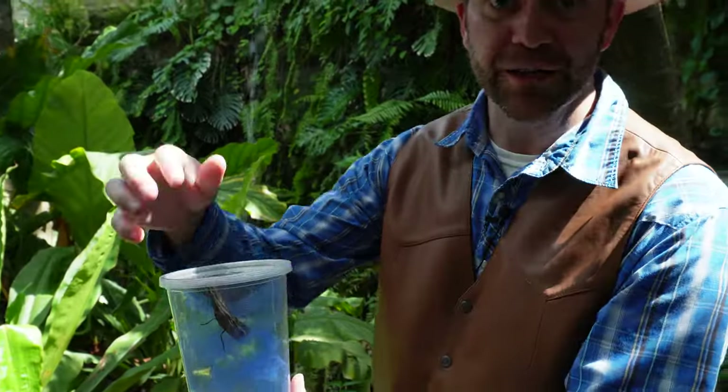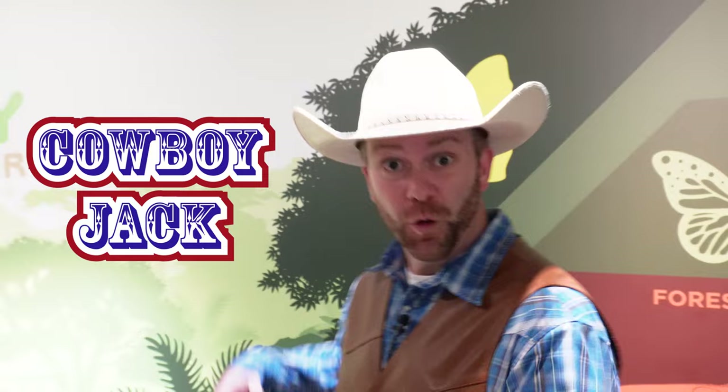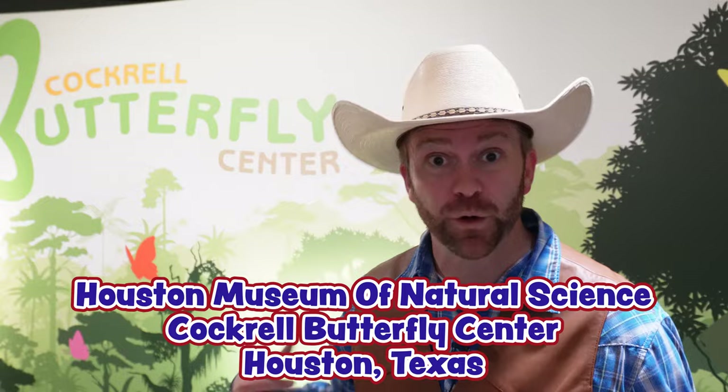Hey, come on, let's go. Let's all go to the Cowboy Jack Show. Howdy, cowboys and cowgirls. It's me, Cowboy Jack, and I'm really excited. We have a super fun adventure today. We're here at the Cockrell Butterfly Center at the Houston Museum of Natural Science. We're standing right outside of this incredible experience.